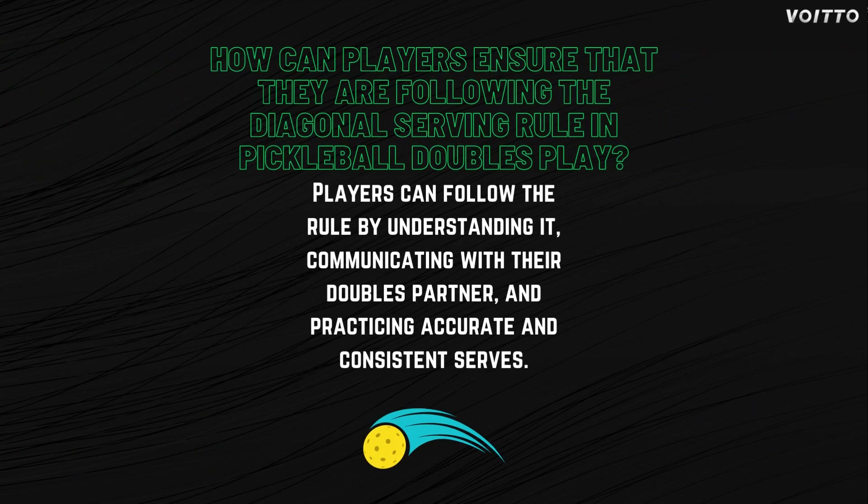How can players ensure that they are following the diagonal serving rule in pickleball doubles play? Players can follow the rule by understanding it, communicating with their doubles partner, and practicing accurate and consistent serves.